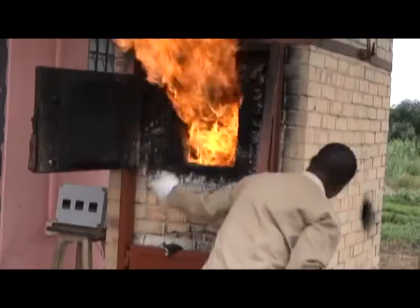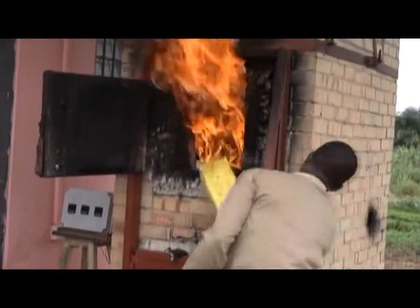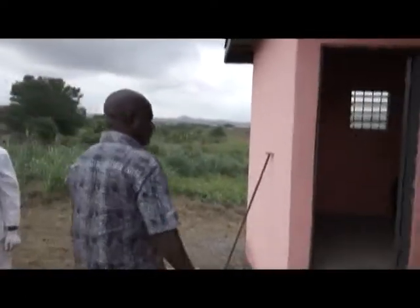We decided to tour the districts and found one at Atabokobi. We inquired and were informed it was CSIR that constructed it, so we made efforts to contact them and today we have this incinerator complete. The incinerator was constructed at a cost of 37,000 Ghana cedis.